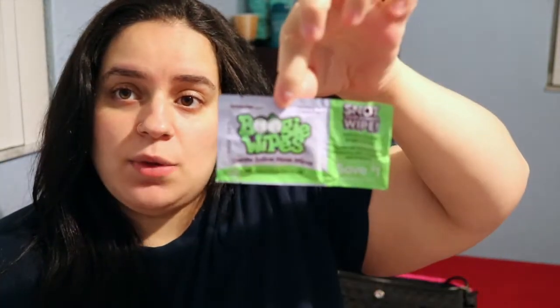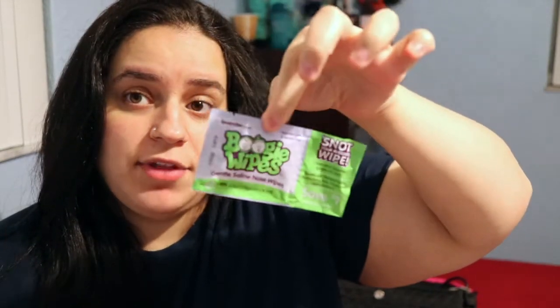Next are some Boogie Wipes, which I actually have on my registry. There's just one wipe in here, plus a coupon to save a dollar off Boogie Wipes.